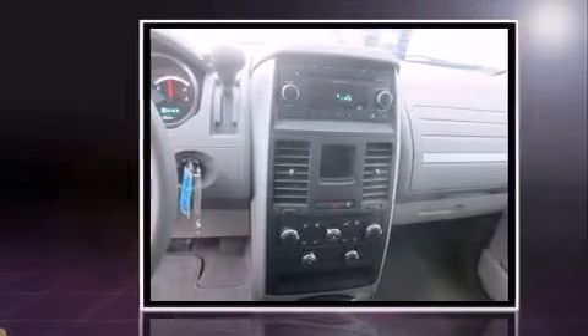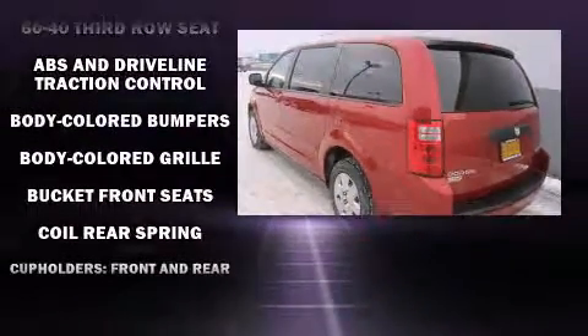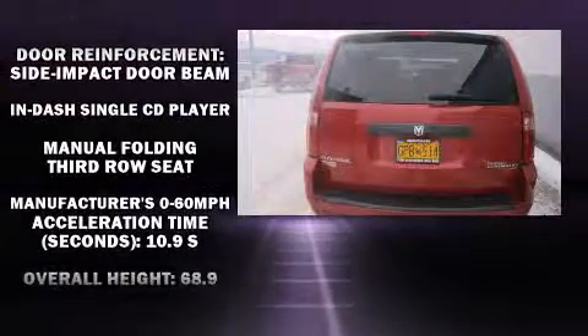This model accommodates seven passengers comfortably and provides features such as heated door mirrors, removable floor console, rear wipers, and much more.